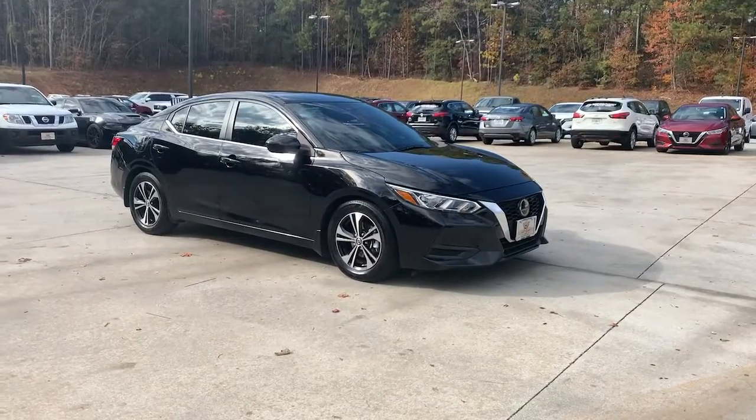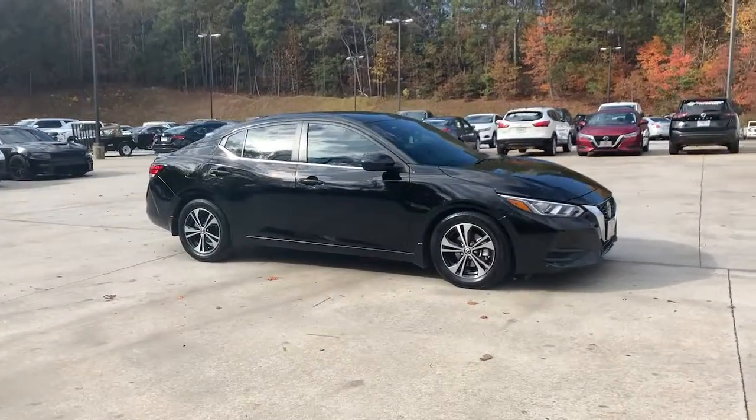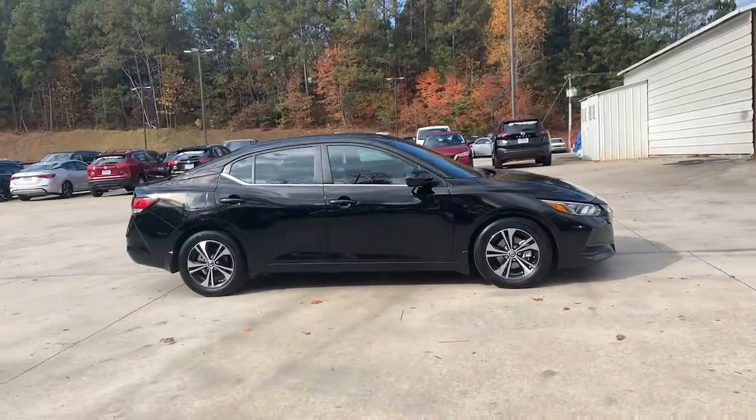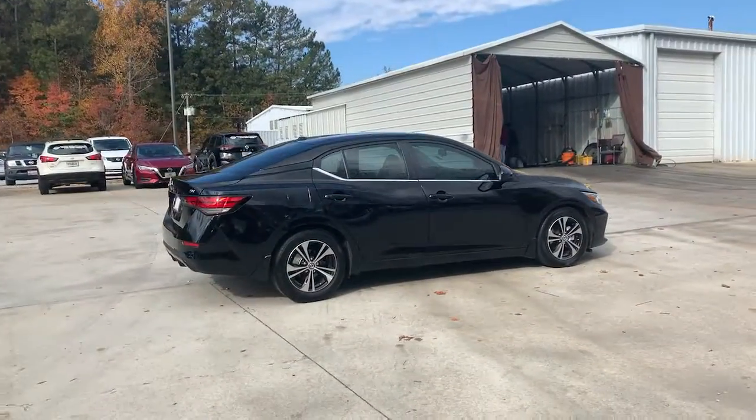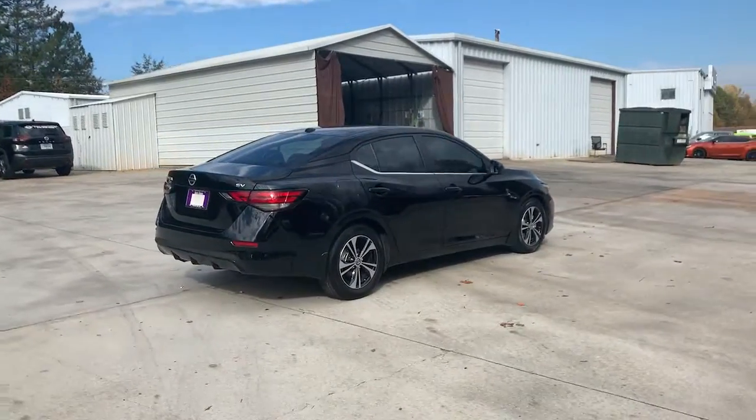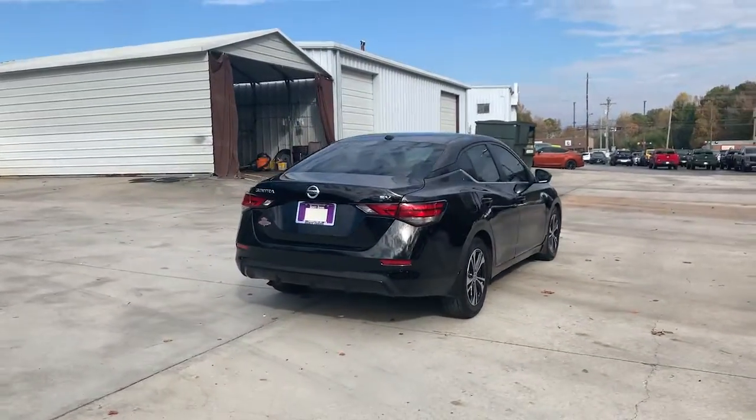You're gonna love the 2021 Nissan Sentra. With less than 20,000 miles on the odometer, this vehicle stands out from the rest. Comfort, convenience, safety, and fun are all yours in the sleek and spirited Sentra.